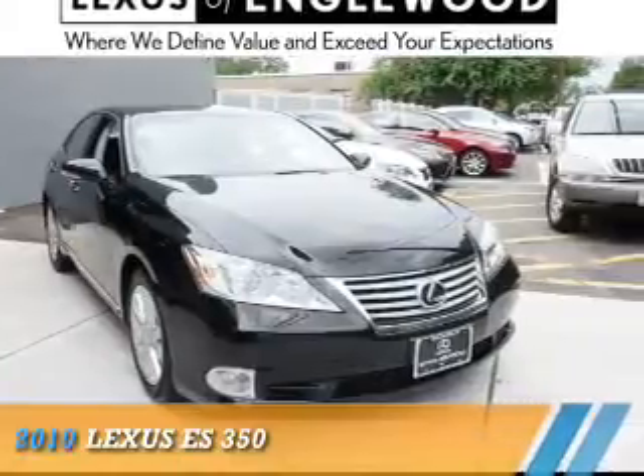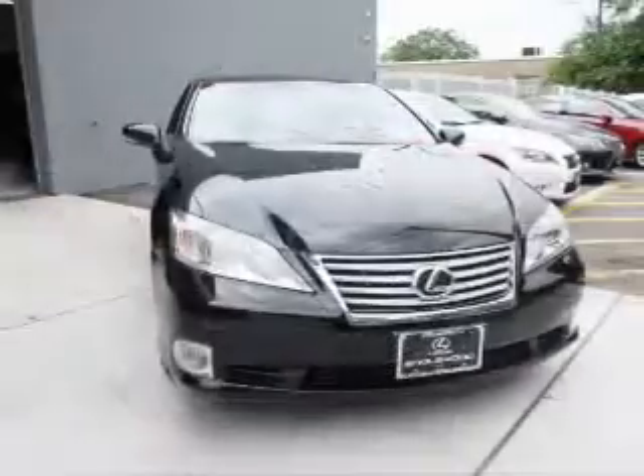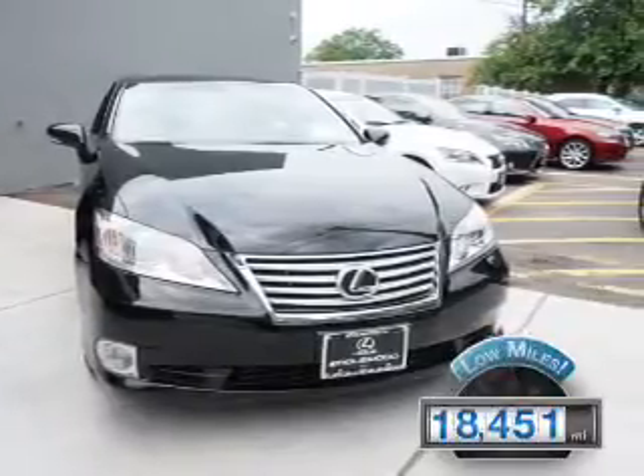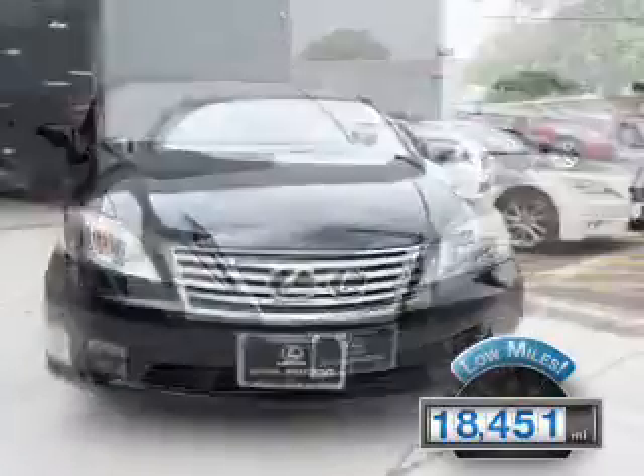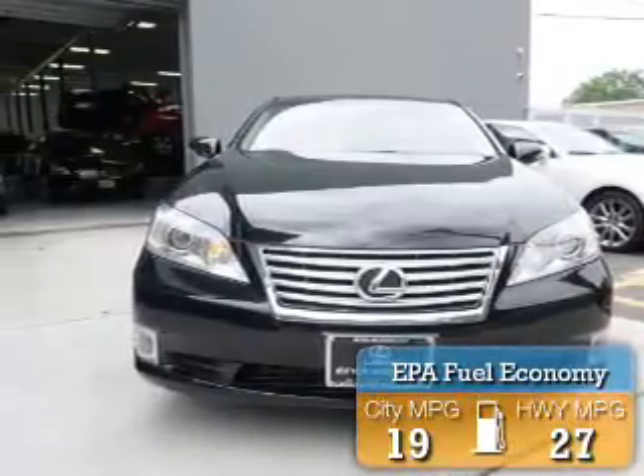This could be the vehicle you're looking for. It's powered by a 3.5-liter, 6-cylinder engine and an automatic transmission. With fewer than 20,000 miles, this vehicle has a long road ahead. Great fuel efficiency saves you money by requiring fewer trips to the gas station.